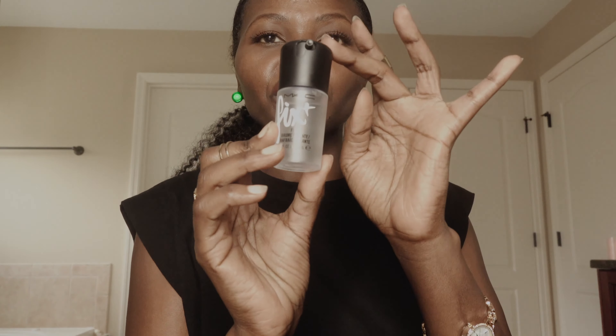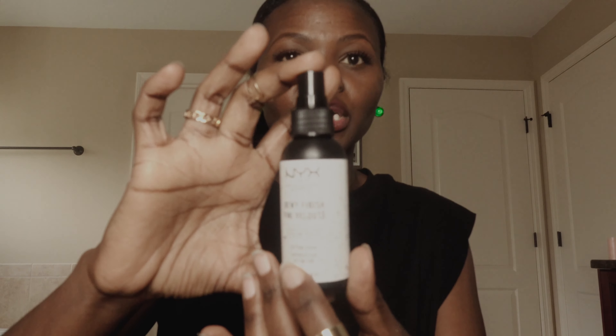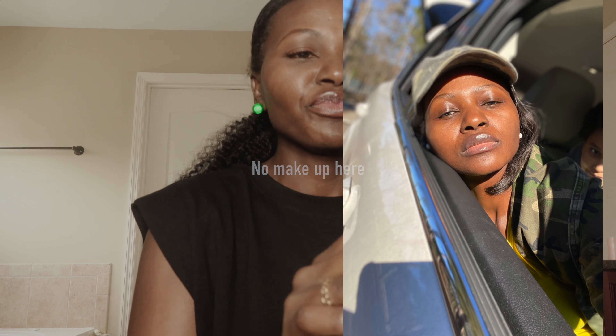Let's start. First, I start with a MAC Fix+ spray. Sometimes I use this one and sometimes this one — this one is dewy. The MAC one I bought recently just to try it out, that's why it's the small travel size. But the dewy one is what I use after I've done my makeup, or even before — it gives you that glistening look on your face even when you don't put on makeup.